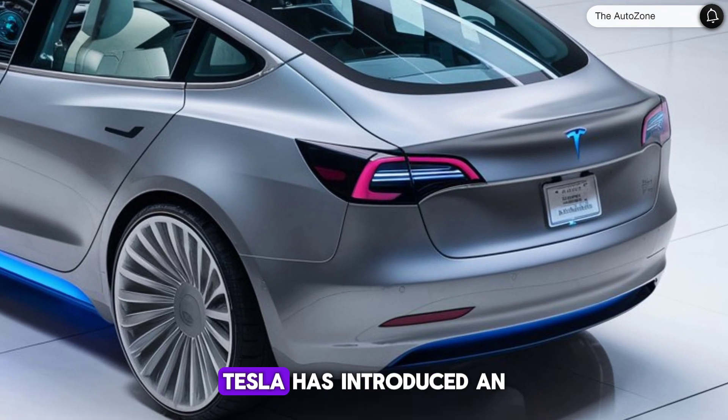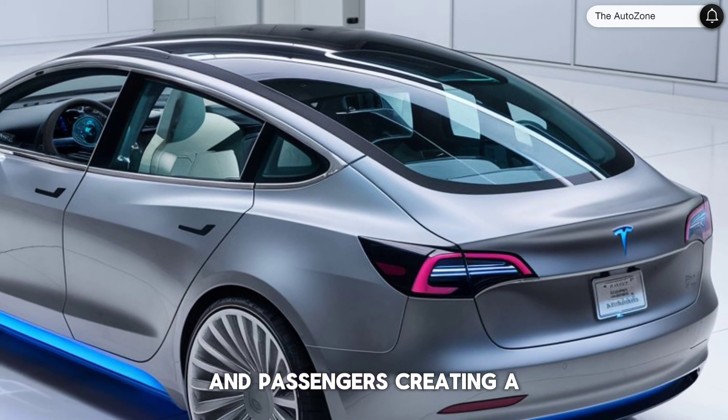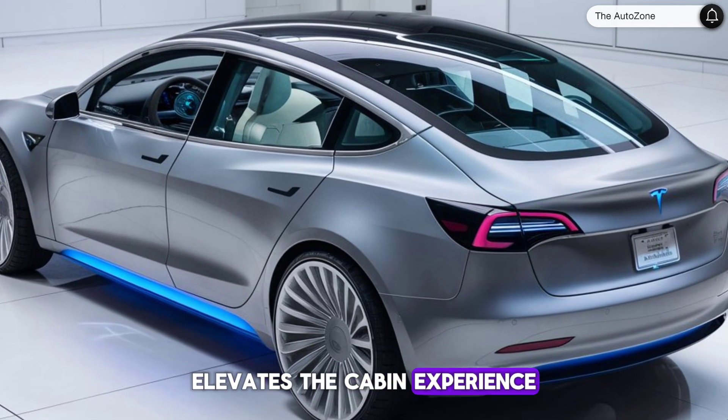Moving to the interior, Tesla has introduced an all-new design that wraps around the driver and passengers, creating a cocoon of luxury. The use of premium materials and meticulous execution elevates the cabin experience.